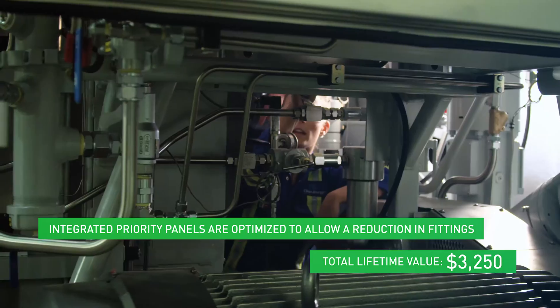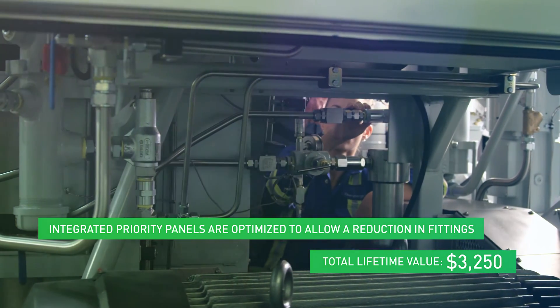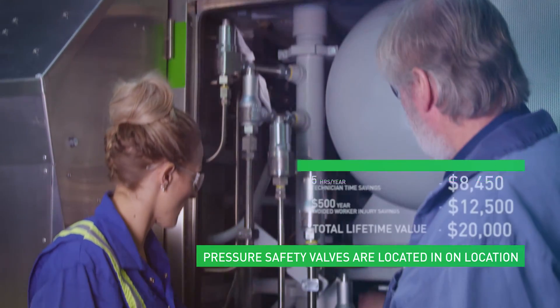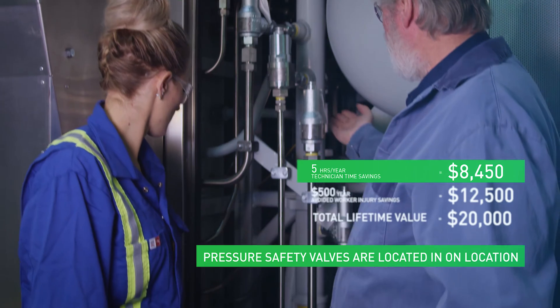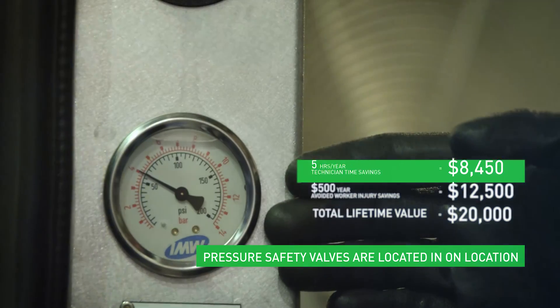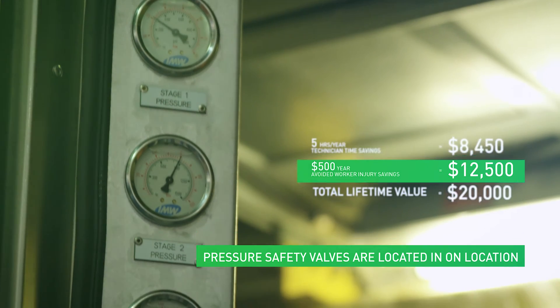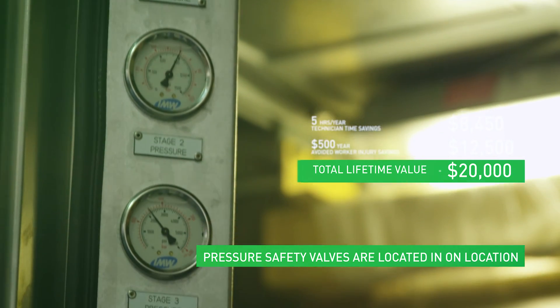The functionality remains the same, but the product has been optimized to allow for a reduction in fittings and a streamlining of access to parts that may need replacing as part of regular maintenance. Pressure safety valves are in one location for easy changing; technicians can troubleshoot the PSVs and identify early-life failures, reducing inspection time and helping meet ASME inspection requirements.